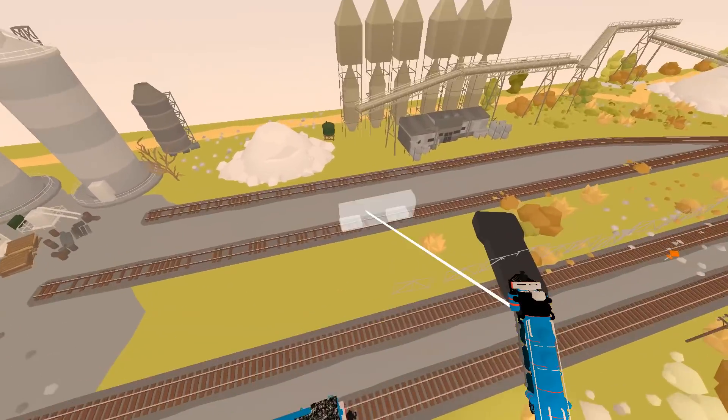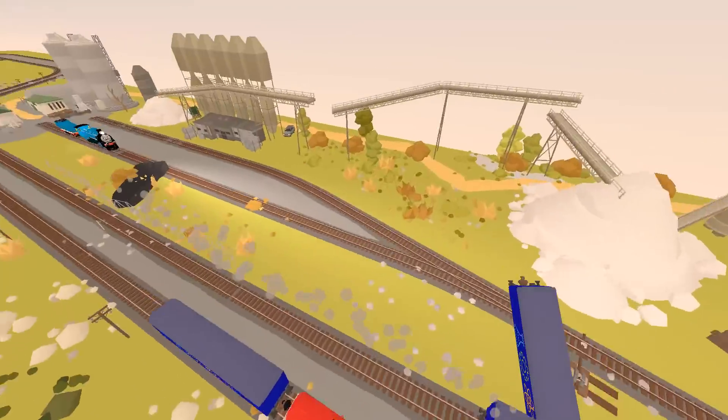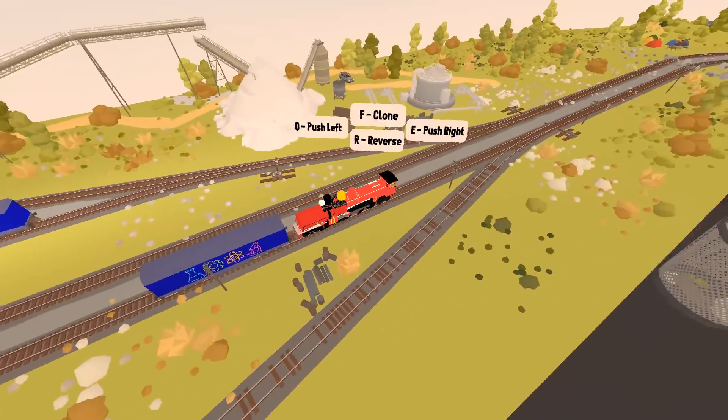I'm going to slow James down so Thomas can catch up. Thomas is going to go past — oh no! James is winning again. They're very close to each other — this is their finish line right here. They're going to crash into Gordon! Gordon, get off the track! James won — James definitely won that one. Thomas, you're a loser — you're going to have to get off the track.